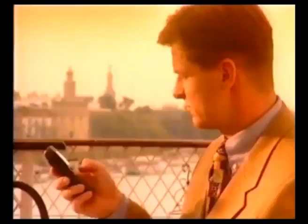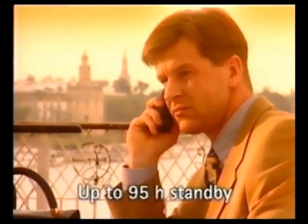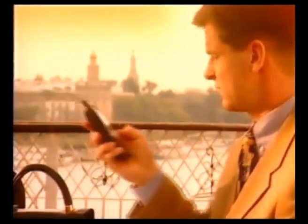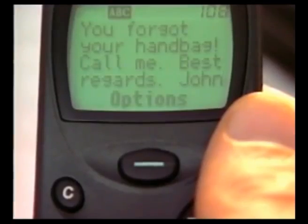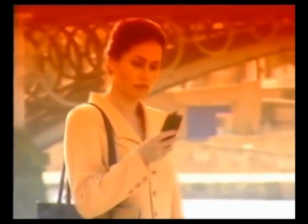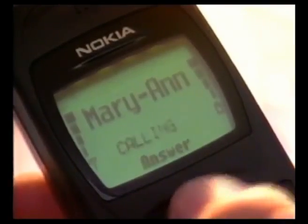To make a call, press the Navi key. To send a message, press the Navi key. To answer a call, press the Navi key.